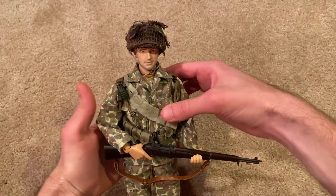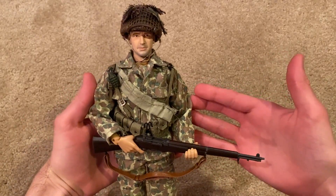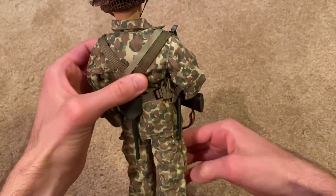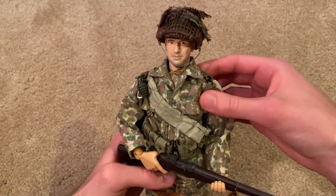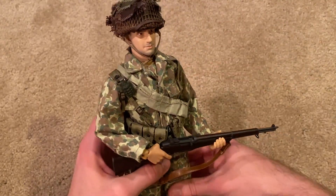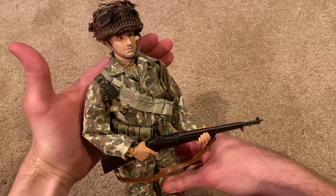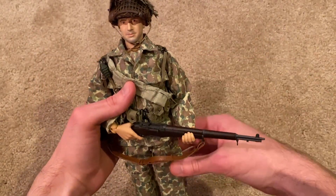Here is the figure. It's a great looking figure — I really like this one. It's got a lot of personality, especially with that camouflage uniform. It's a shame you don't see more U.S. figures with camo from Europe; they look really cool.